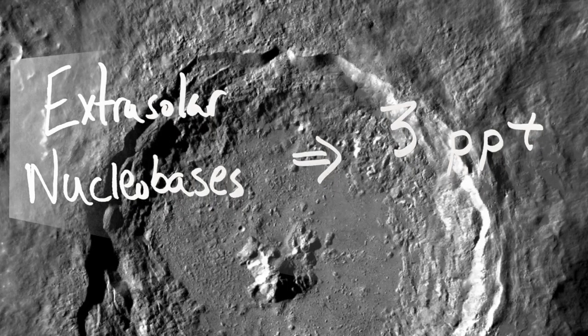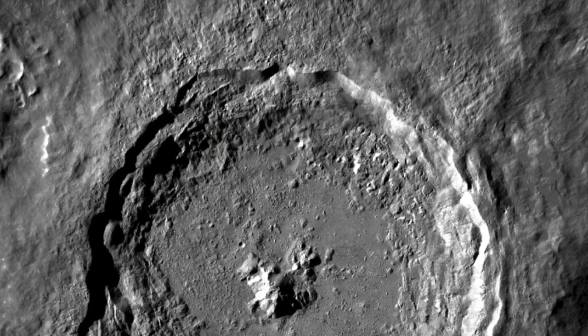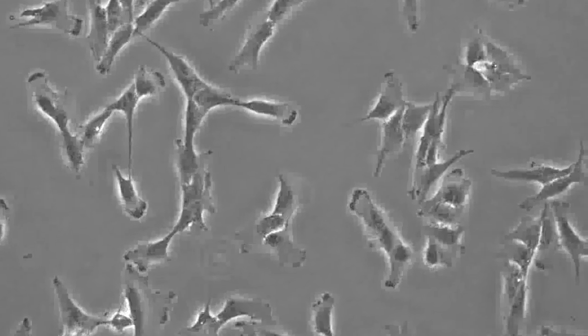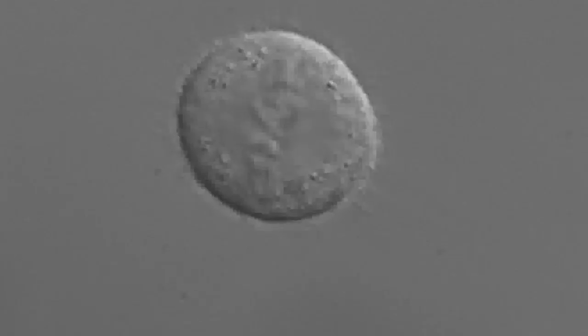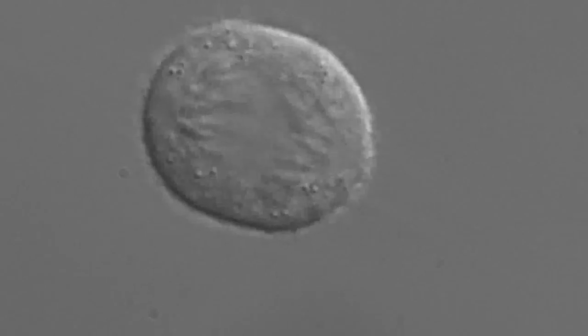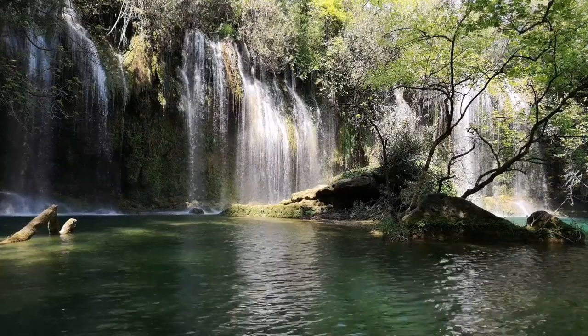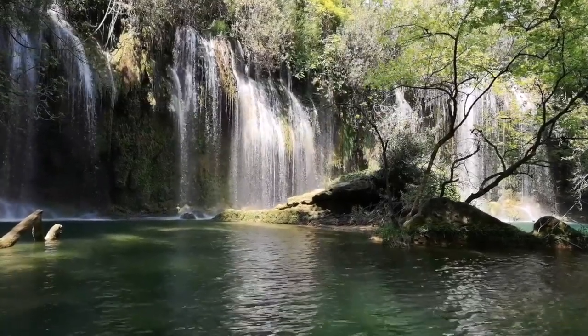This estimate is based on the concentration of this material in meteorites found on Earth, and that wouldn't even be the most exciting thing that could be found. The paper also suggests that it's possible, but less likely, that biosignatures of extinct extraterrestrial life could even be found. In simple terms, biomarkers are evidence of past biological life.